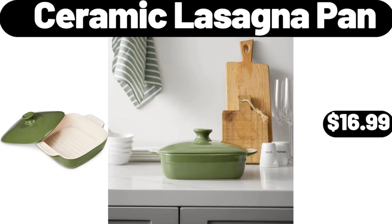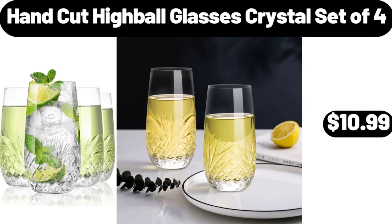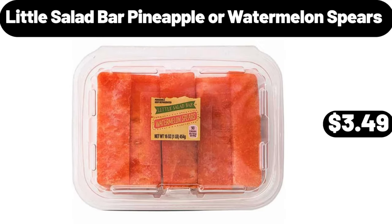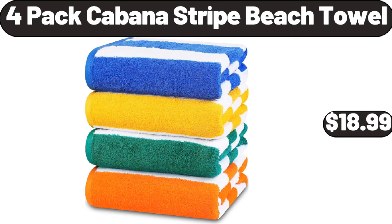Ceramic lasagna pan, $16.99. Bread box, $24.99. Hand-cut highball glasses crystal set of 4, $10.99. Little Salad Bar pineapple or watermelon spears, $3.49. Ceramic muffin tin cupcake, $6.99. 4-pack cabana stripe beach towel, $18.99.